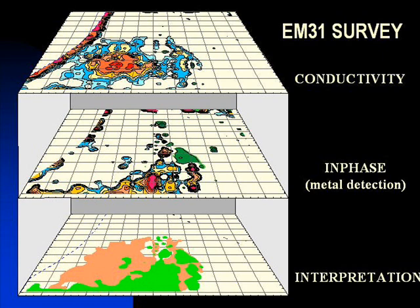For defining buried waste or delineating landfills, we recommend an EM31 survey, which collects apparent ground conductivity and metal detection data.